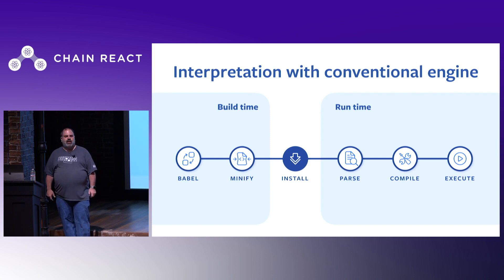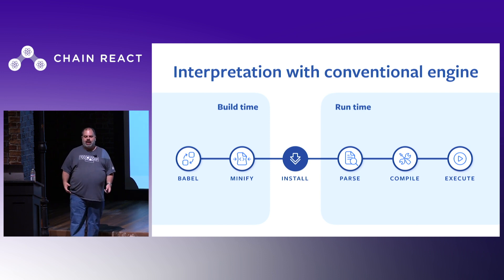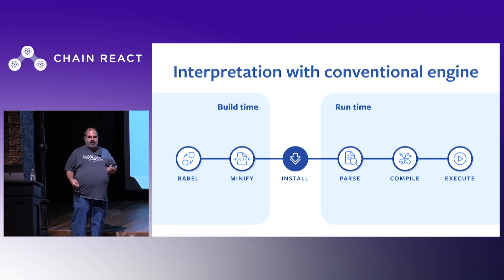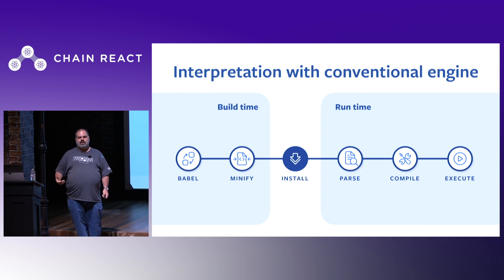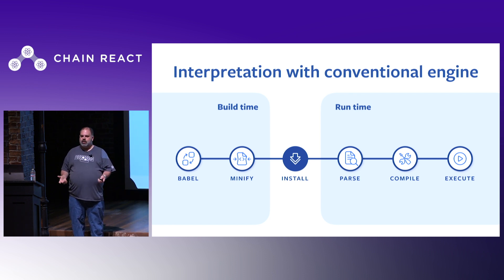The JavaScript engine executes your code through a multi-step pipeline. Babel takes the code you write and converts it into compliant JavaScript — for example, translating JSX into JavaScript calls that create underlying objects for React Native. Minify then shrinks the code so apps can be smaller. You package it in your APK and upload it to the Play Store. When the user downloads and runs the app, the JavaScript engine loads, parses, compiles it into an intermediate form, and then executes it.